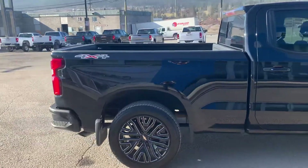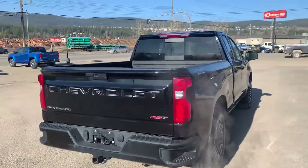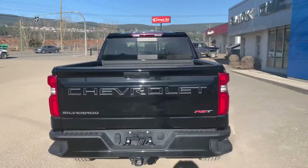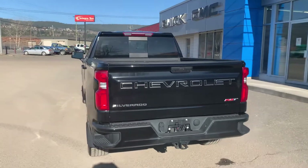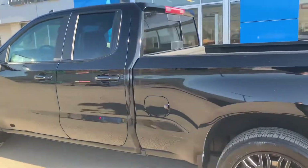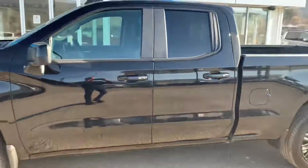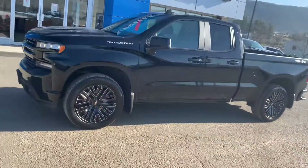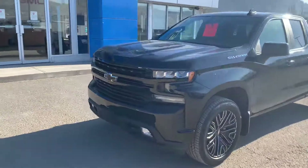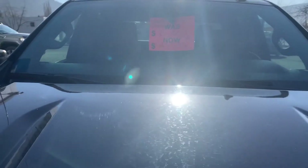In a world where we don't have all these big discounts, you can still get a great discount and still get a great truck. This is an RST trim level, nicely loaded, double cab. Heated steering wheel — as I said before, $49,999 or $325 bi-weekly.